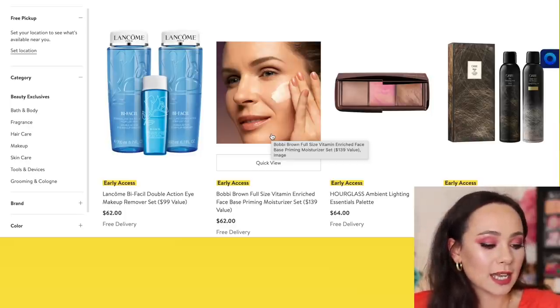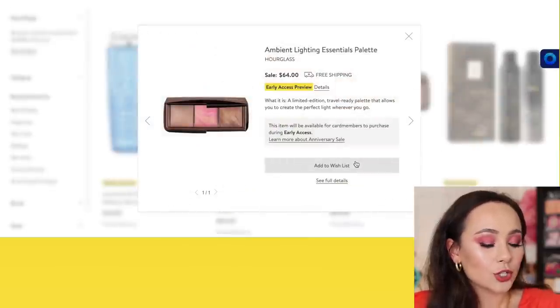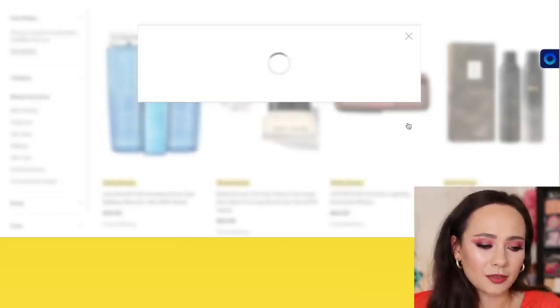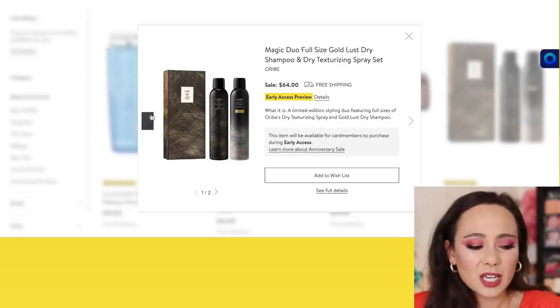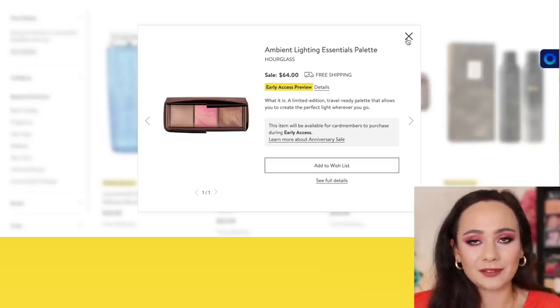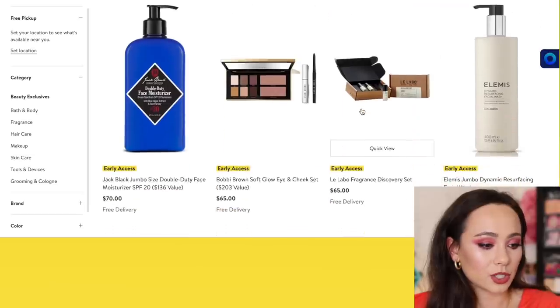Hourglass has the Ambient Lighting Essentials Palette for $64. It says it's limited edition and it looks like it is all new shades. I don't think they have anything like this on their regular line — I mean, yes, they have stuff like it, but as far as those exact colors, if you're an Hourglass collector, there's that.